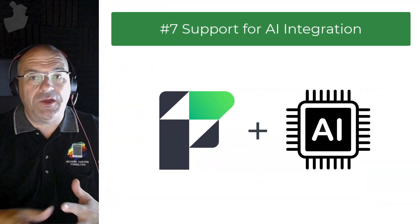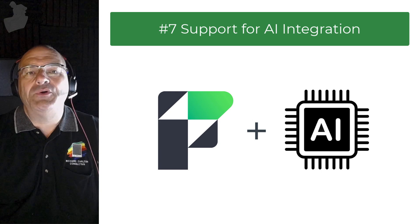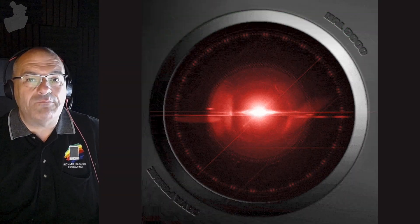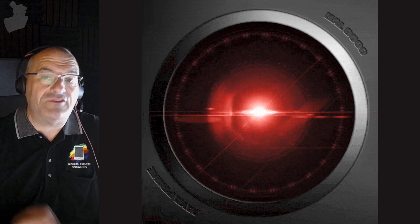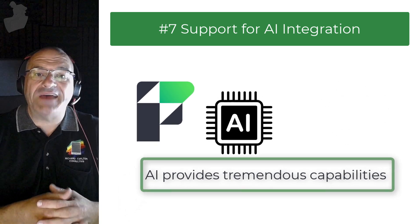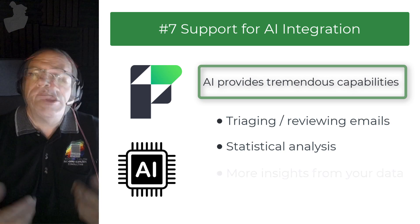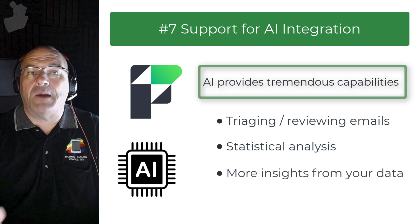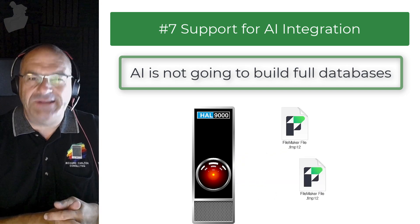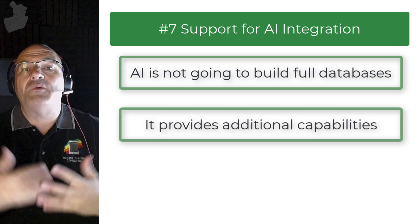The next item is kind of a big one: the introduction of support for artificial intelligence integration. AI is an opportunity to expand FileMaker — we're not talking about HAL 9000. The AI we have access to these days provides tremendous capabilities to perform repetitive tasks, such as triaging or reviewing piles of emails, coming up with statistical analysis of documents, and helping to clean data that was improperly input by users. To be clear, it's not going to build a database for you — that's sci-fi. It provides additional capabilities to make the FileMaker platform even better.